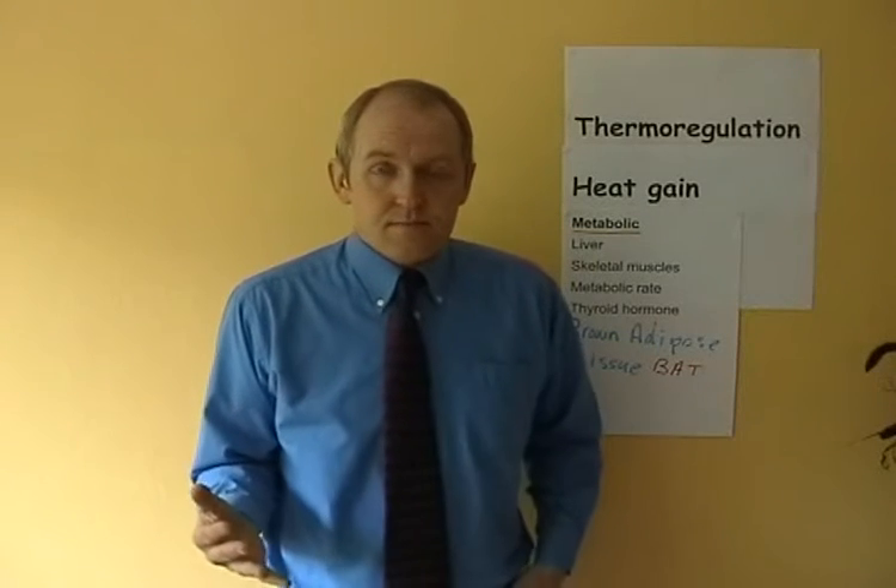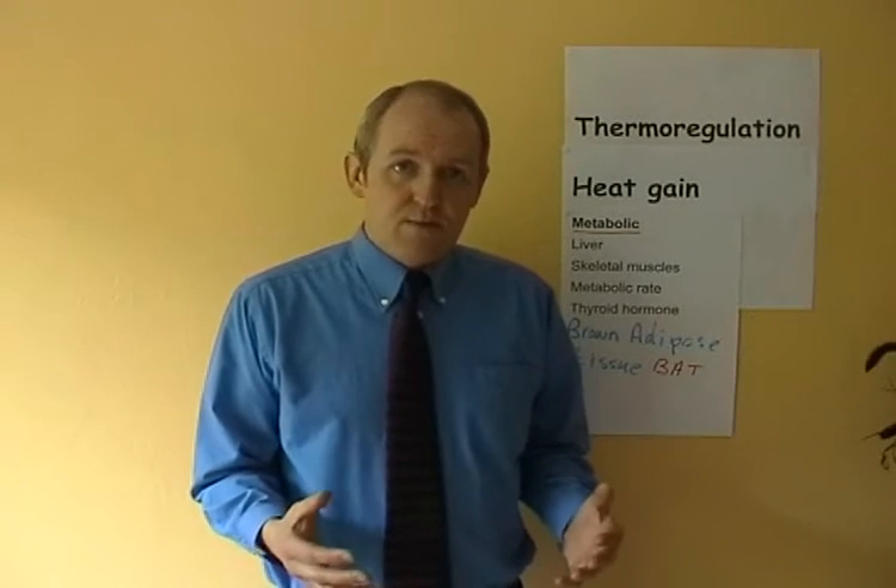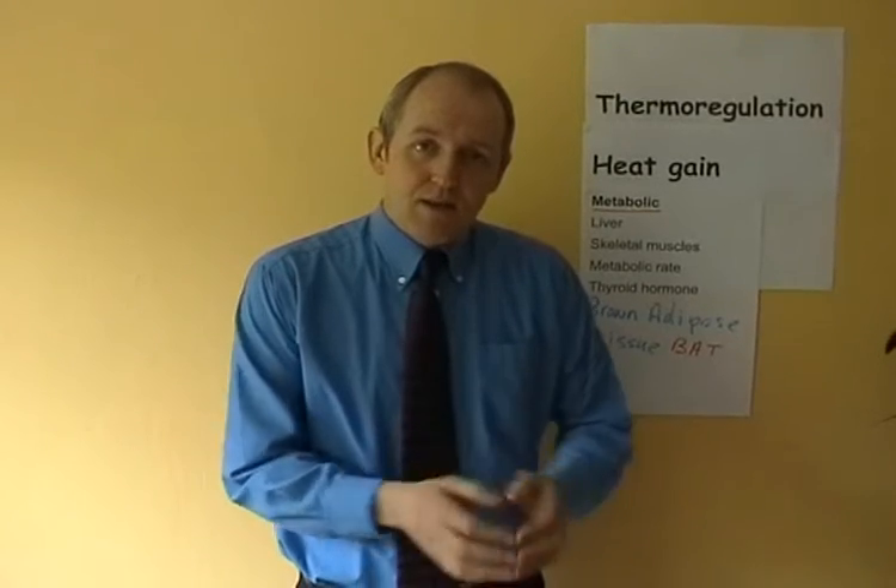In doing so, it uses up a lot of energy. So when a baby is born, if the environment is cold — and babies, of course, are very prone to losing their body temperature — the brown adipose tissue will start metabolising rapidly and produce quite a lot of heat. This is the prime function of brown adipose tissue.